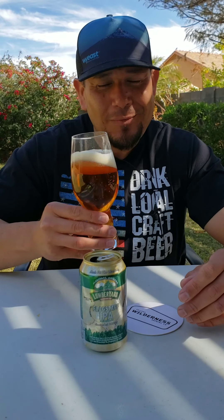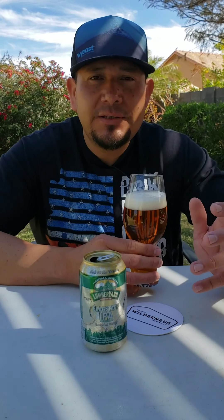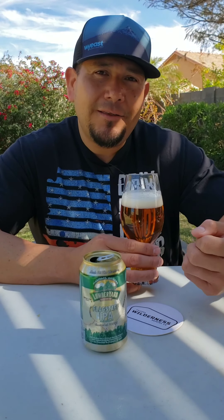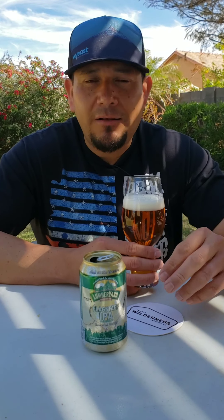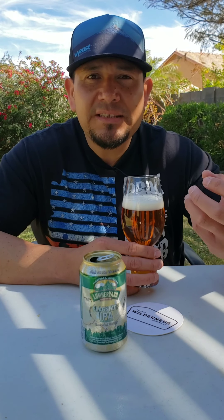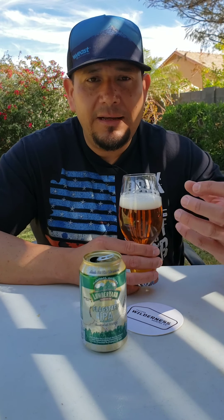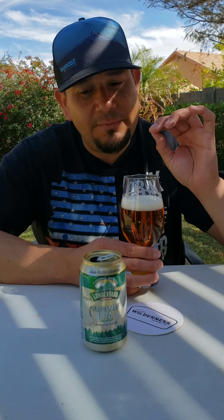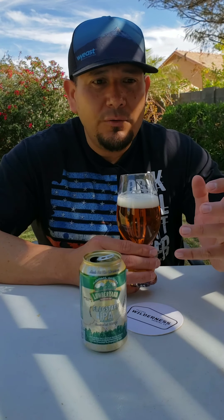Let's get a drive-by smell. A lot of citrus — actually more like an orange, tangerine. A little bit of malt, the malts kind of really burst out nicely. You get that west coast style IPA biscuit malt coming out of there, and it has a little bit of a back sweetness — almost a honey kind of sweetness back there as well.